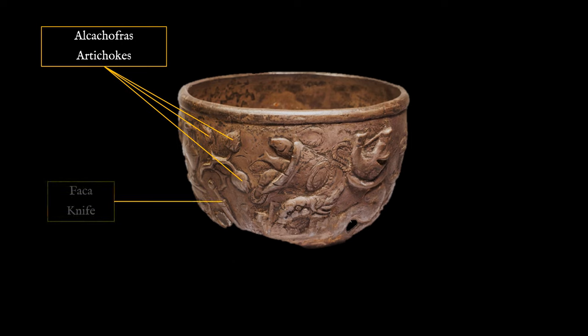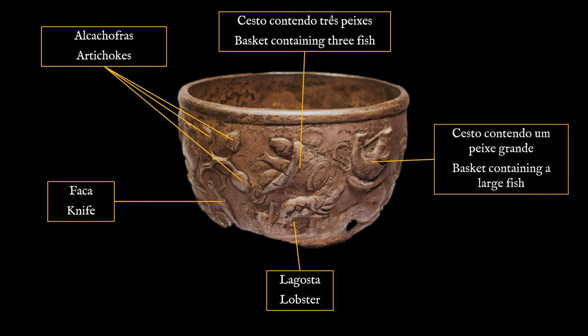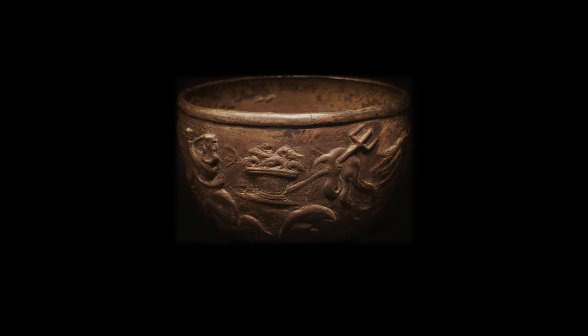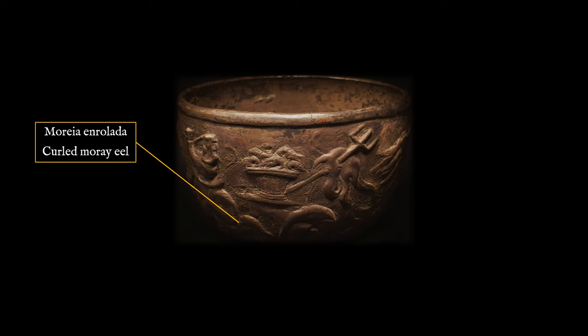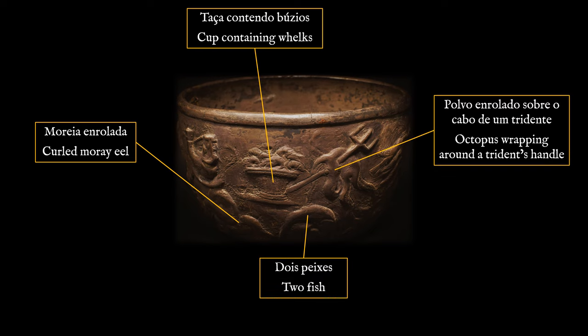At the time this find drew some attention from the cultural community. It was owned by the Governor of Setúbal, then by the Duke of Palmela, and finally it was offered to Ferdinand II, who was very interested in history and art. After the foundation of the Republic in 1910, the track of this remarkable cup was lost for more than a century. It was rediscovered in 2017 in the reserve collections of the Ducal Palace of Vila Viçosa, where it is currently exhibited.